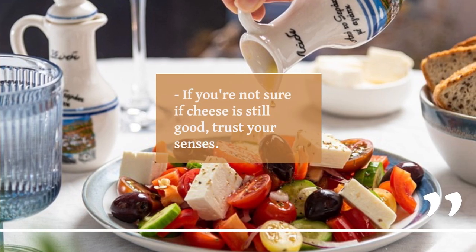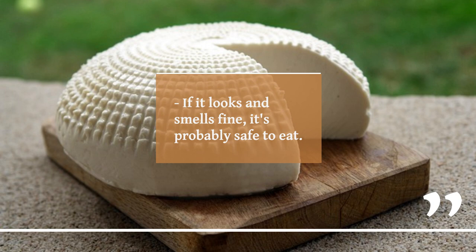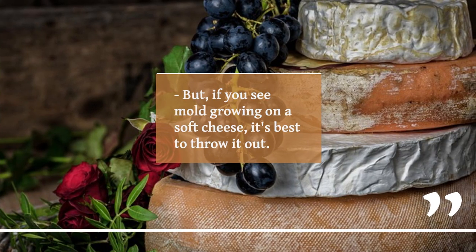Don't freeze cheese that has a high moisture content. If you're not sure if cheese is still good, trust your senses. If it looks and smells fine, it's probably safe to eat. But if you see mold growing on a soft cheese, it's best to throw it out.